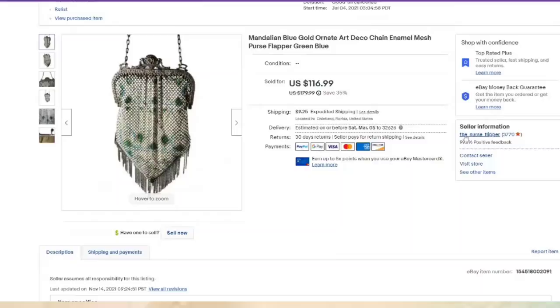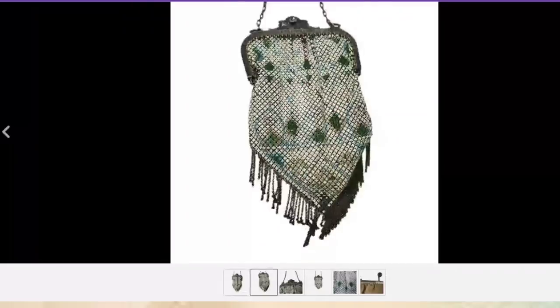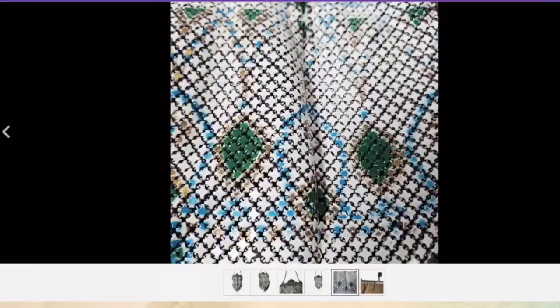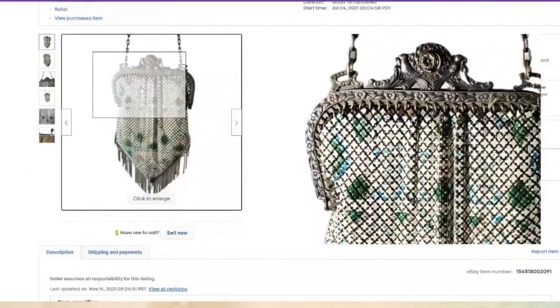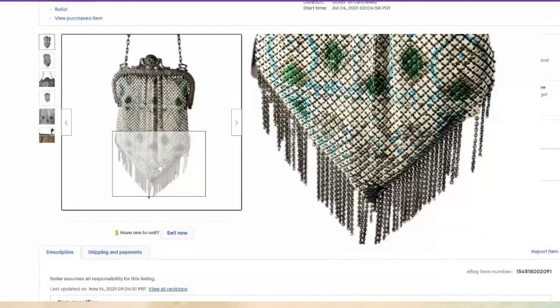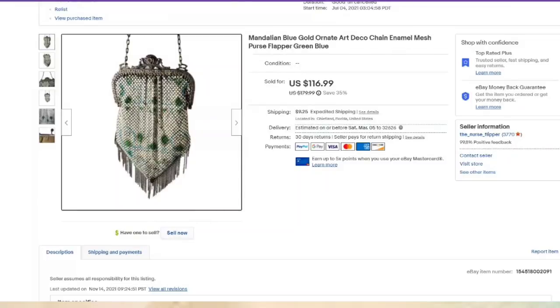This is a Mandalian flapper purse — I'm close to $40 to $50 in, so only about a $40 profit. Not overly impressive, but it was Mandalian — that is why it sold high. On the inside of the purse it says 'Mandalian USA.' That is what you want to look for when you see mesh purses like this, because the Mandalian brand sells for a lot higher than others. One reason it sold on the lower end is there are quite a few missing tassels, which decreases value. Listed in July, so about eight months to sell.